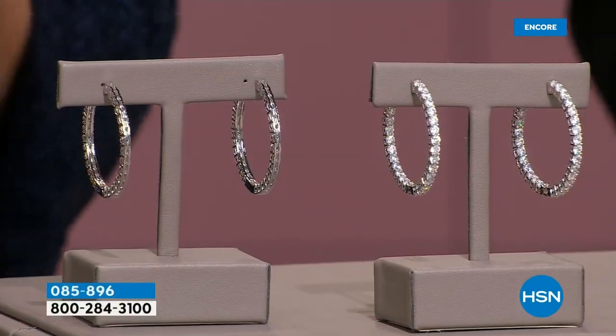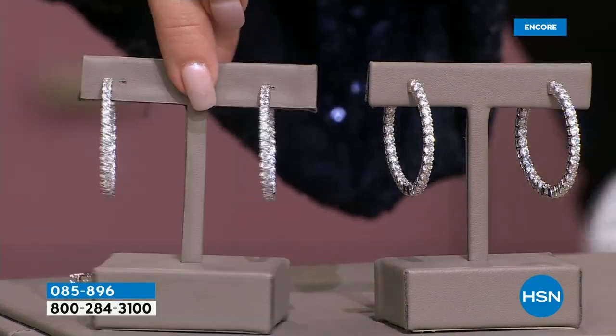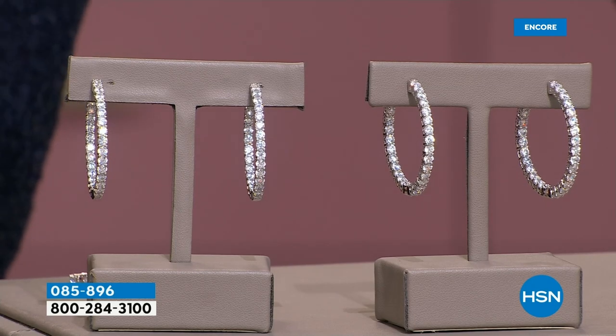We are continuing with our Spring in Bling event here at HSN — it's 24 hours of fabulous sparkle, with lots of things planned, including another look at our gorgeous today's special that is way ahead of plan. I'm not back with Paul until tonight at 7 p.m. Eastern time.